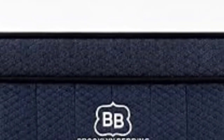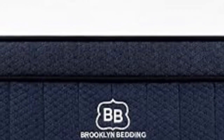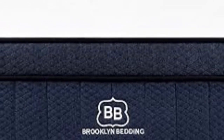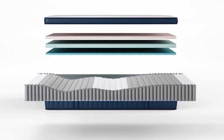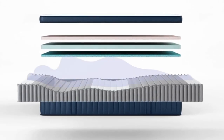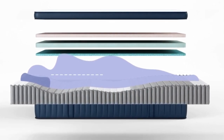The coils give the firmer Signature Hybrids a responsive feel. You should consider one of these models if you're looking for a mattress that won't sink too much when you move across the surface. The softer models performed well during our motion isolation tests, which can benefit anyone who shares their bed with a restless sleeper.